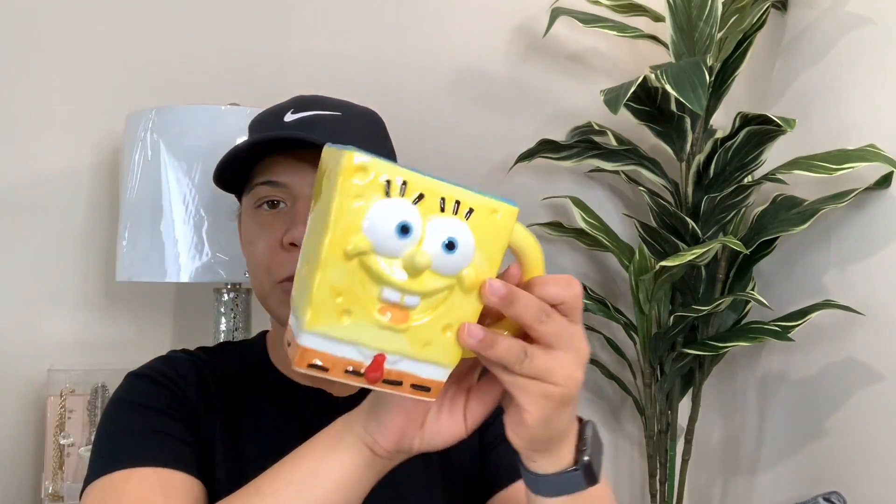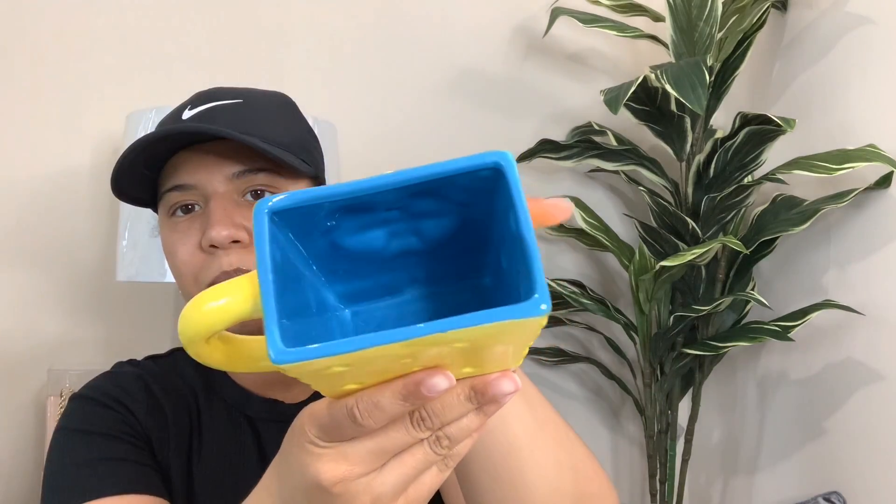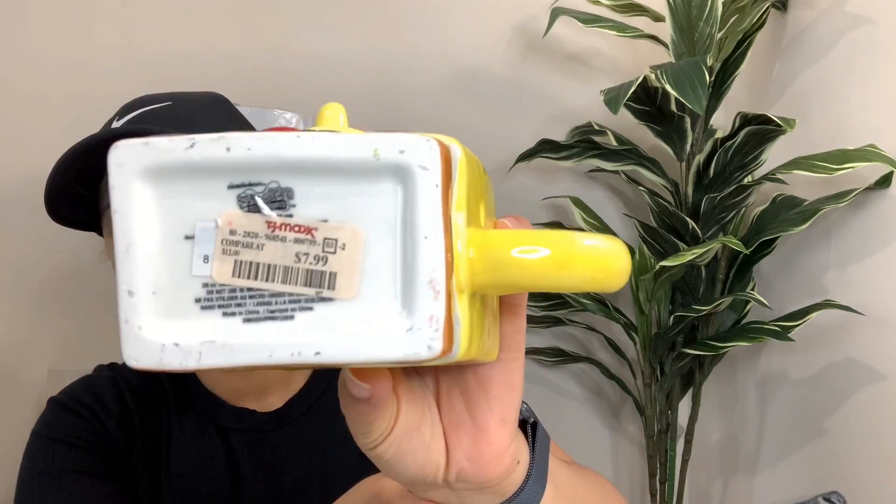So the next thing I got was this. I actually got it for my nephew because he likes Spongebob. It's a cute Spongebob cup - this wasn't on clearance. And it's blue inside. I wanted to get it for my nephew. $7.99. How cute.